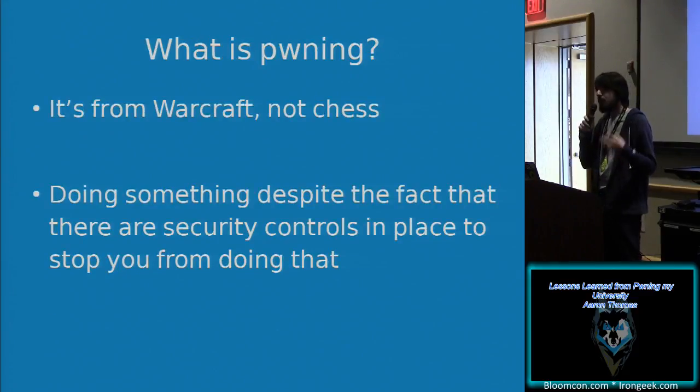I'm going to go over what 'pwning' is, because there is some disagreement and some of you might not know. It's from Warcraft originally, not chess. People saying it's from chess are trolling or they were trolled. In this context we're going to call it just doing something despite the fact that there are security controls in place to stop you from doing that.